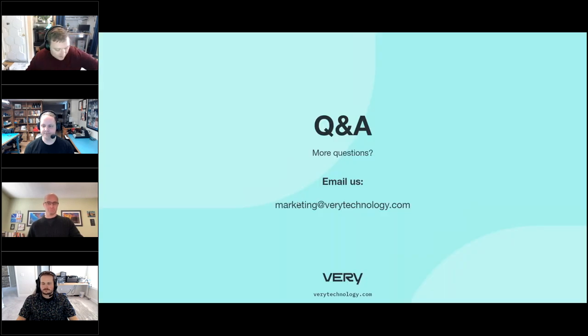Before I hand it back to Max for Q&A, two quick things. First, we covered a lot today and if there's anything we don't cover, you can visit our website at variedtechnology.com — we have a lot of great content covering IoT development, software, data science, design, and hardware, or feel free to email us at marketing@variedtechnology.com. Second, we will be sending a copy of this presentation deck to today's attendees within about a week.